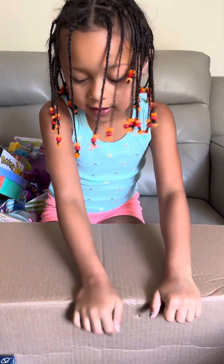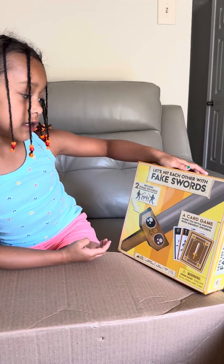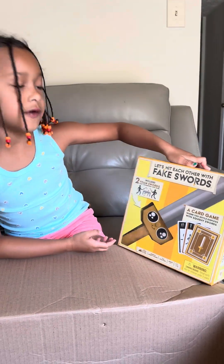It's Pokemon style. And then I got this sword game — let's hit each other with fake swords.